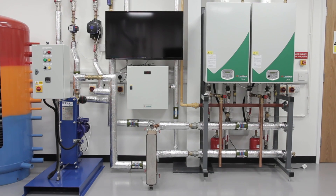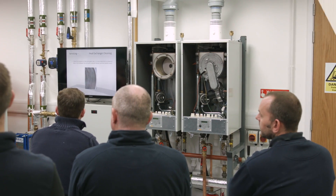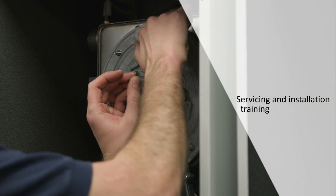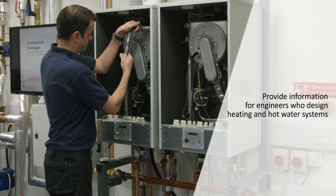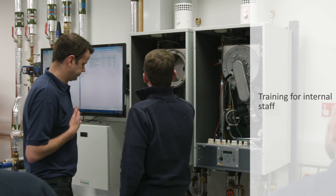The training facility will be used primarily for three purposes: firstly, to train those involved in the installation and servicing of Lockinbar water heaters and boilers; to provide information for those involved in designing heating and hot water systems; and finally, to provide training for our own staff.